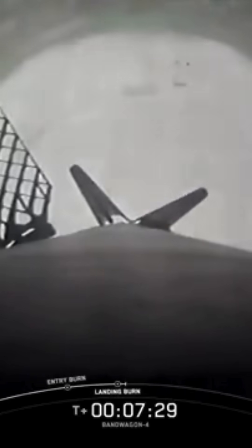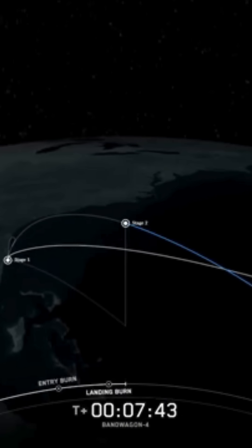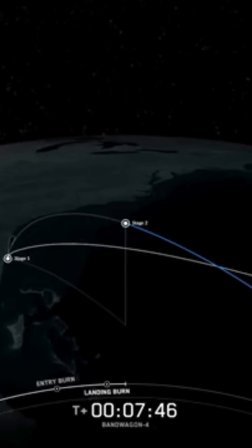Landing leg deploy. Stage 1 landing confirmed. And there we have it, another successful first stage landing at landing zone 2, marking the third landing for this specific booster.